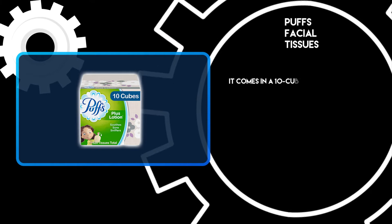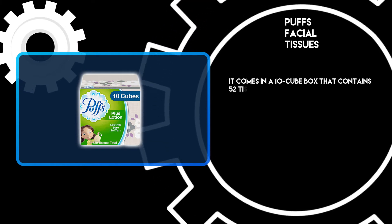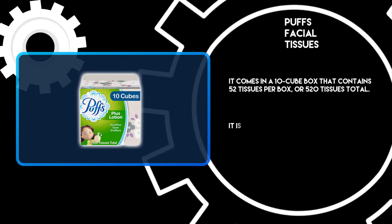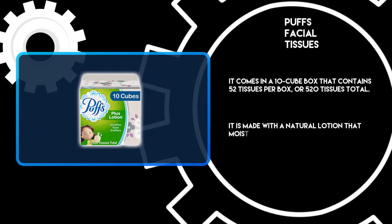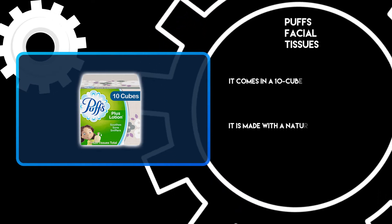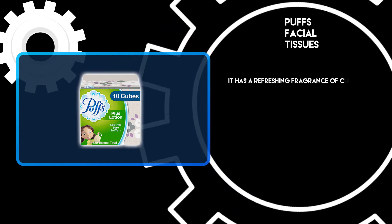It comes in a 10 cube box that contains 52 tissues per box, or 520 tissues total. It is made with a natural lotion that moisturizes the skin while you blow your nose, and has a refreshing fragrance of cucumber melon scent.